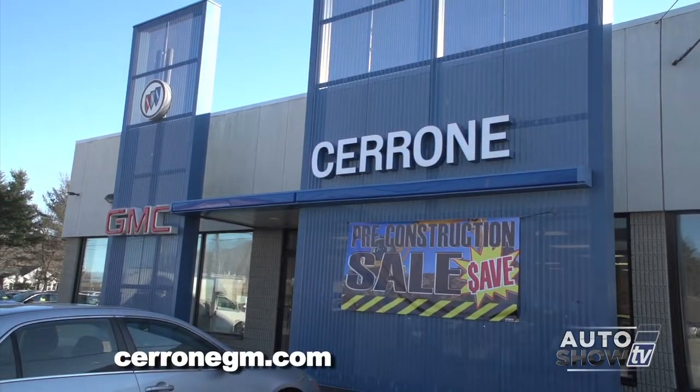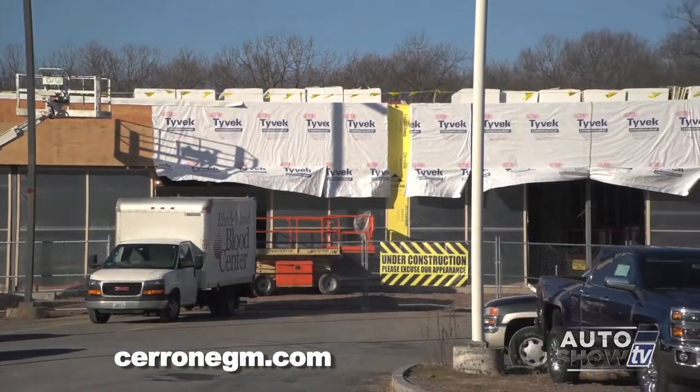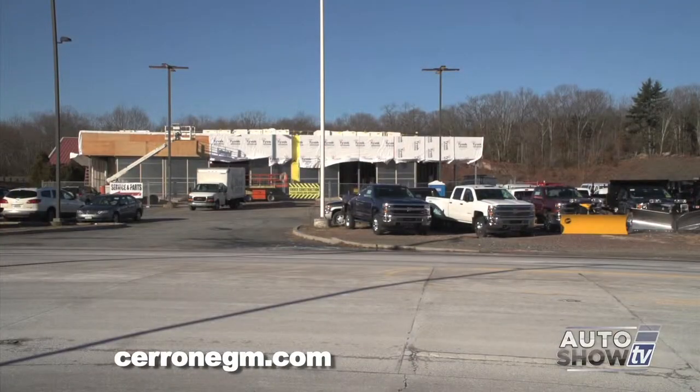Here at Cerrone Chevy Buick GMC in South Attleboro, the construction on the new showroom continues. Meanwhile, back across the street, they've still got to sell their new and like-new cars, trucks, and SUVs.